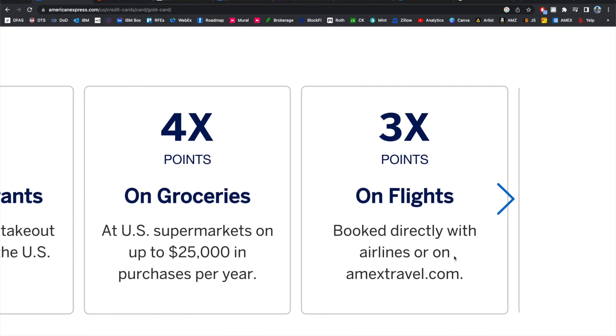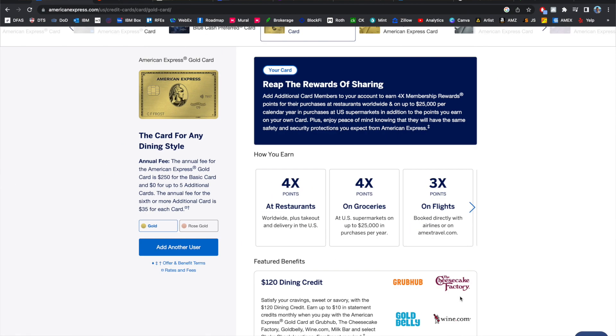The last part of the Amex rewards points structure is that you get 3x points when you book travel through airlines directly or with AmexTravel.com. They have a pretty intuitive travel portal that makes it easy to find flights, and if you are someone that travels, that's a good perk to have in addition to the really good restaurant and supermarket bonuses.